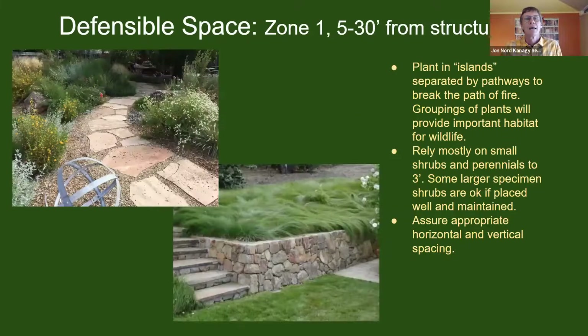Moving out to zone one — five to thirty feet from structures — the main concept is planting in islands or groups of plants separated by non-flammable pathways. These groupings of plants do so much more to create habitat for wildlife. Think of a quail or hummingbird seeking shelter, hiding from a cat, or fence lizards and salamanders — all benefit so much more from a cluster of plants than from a single isolated plant like a succulent, aloe, or agave that doesn't provide much cover.